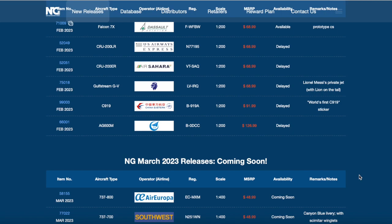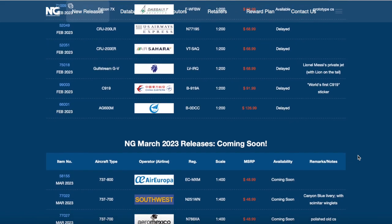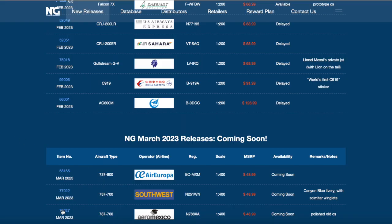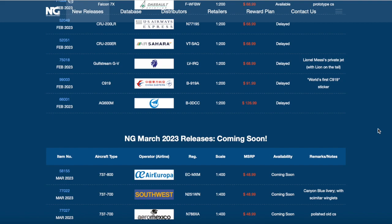So NG did a re-release of the 737-700 splits Canyon Blue livery - I'm going to be getting that. Next up, scrolling down a bit more, we have an Aeromexico 737-700 - quite interesting, I thought it was another Southwest plane. It's an Aeromexico all-polished 737-700 in an old blue livery. Should turn out very nice especially with the polished chrome finish. The registration on that aircraft is November 788 X-ray Alpha.